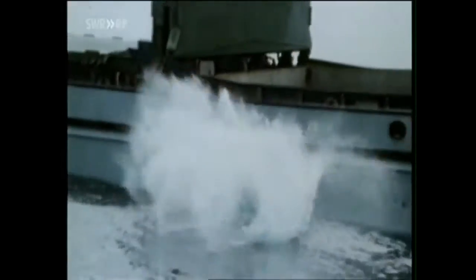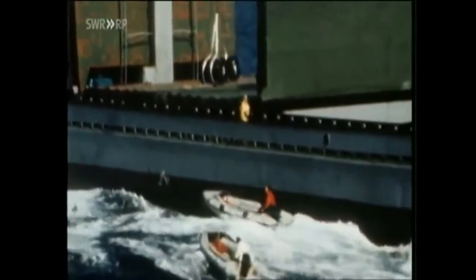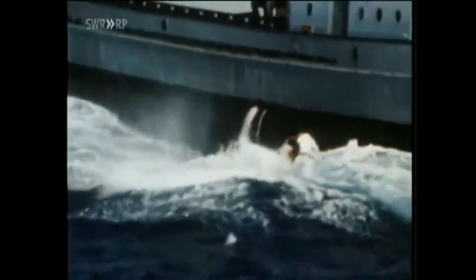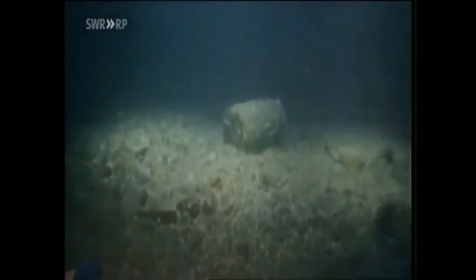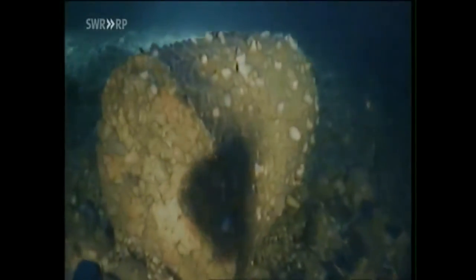Nuclear waste simply tossed into the water — this was the face of waste disposal for decades. Greenpeace activists tried to prevent this, in vain. So what's the story behind all this dangerous radioactive waste in the sea? We have been conducting research for a year now in an attempt to find out what became of the barrels of nuclear waste.